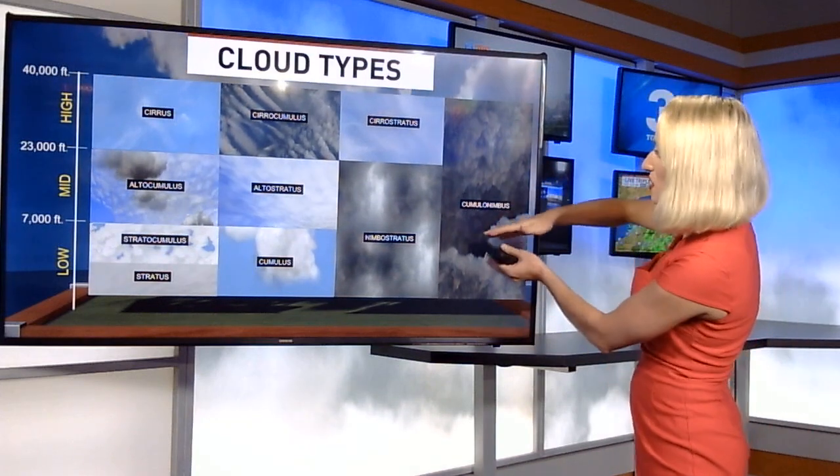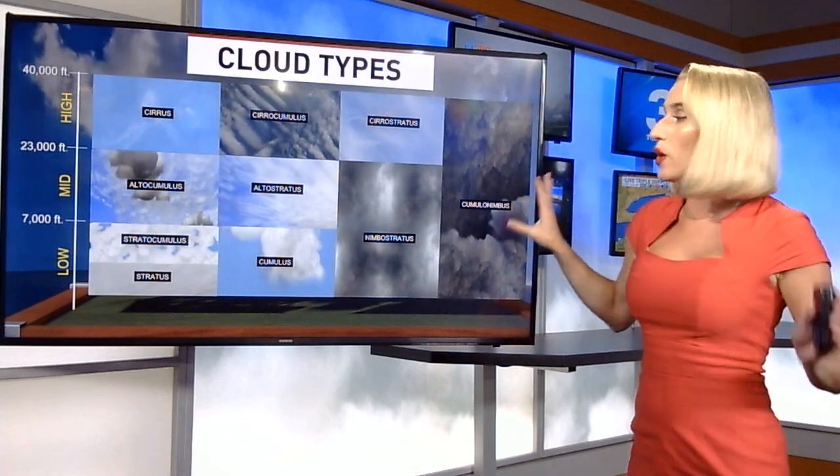Up there, that's where a lot of these clouds are made of ice and are fairly thin. That includes cirrus, cirrocumulus, cirrostratus, and then cumulonimbus, which is thunderstorm clouds, and those actually take up pretty much the entire atmosphere.